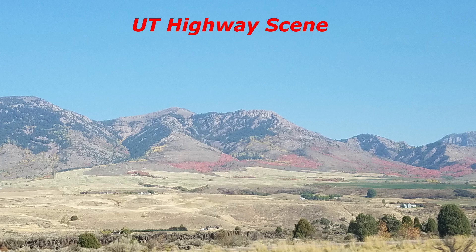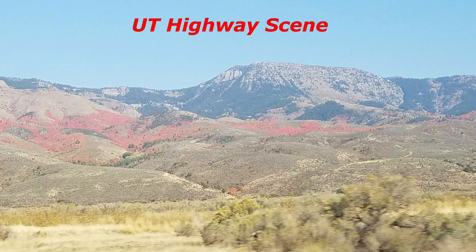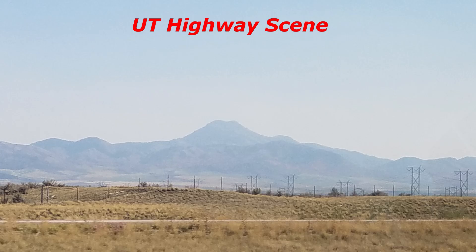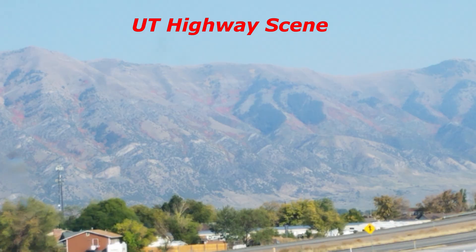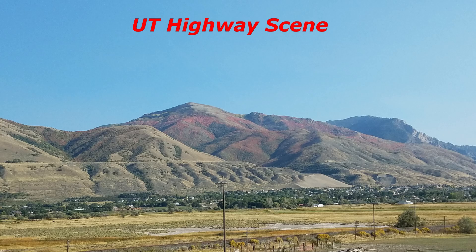Here are some beautiful mountain sceneries along the highways of Utah State. Beautiful colors of rock formation and foliage make the mountains and hills so unique and stunning. They are like huge painting canvases sitting quietly in the faraway distance. Happy traveling to see these world wonders in the United States.